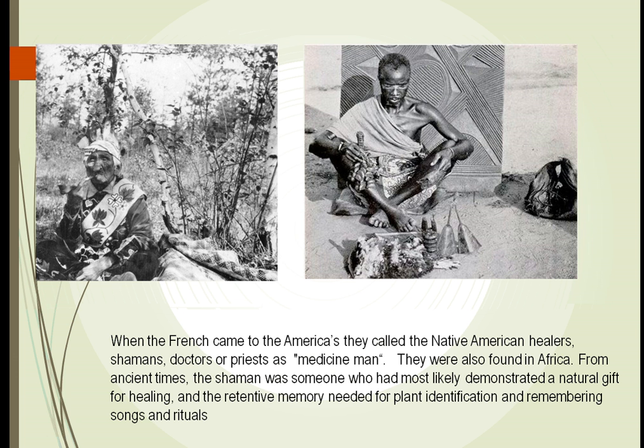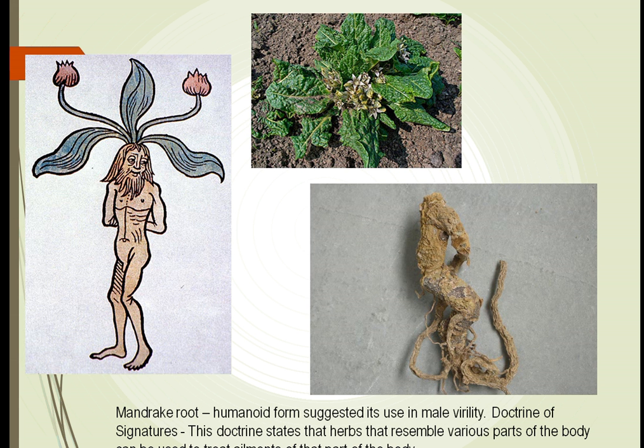When the French first came to the Americas, they called the Native American healers medicine men. These were people found throughout the world who had a natural gift for healing. It may be that they had a better memory — they understood that this plant could be used to treat inflammation, this plant could be used to treat allergies, this one to treat infection, and they remembered this. Early on, if we looked at a plant, we thought maybe it had a shape that could tell us how it should be used to treat humans.